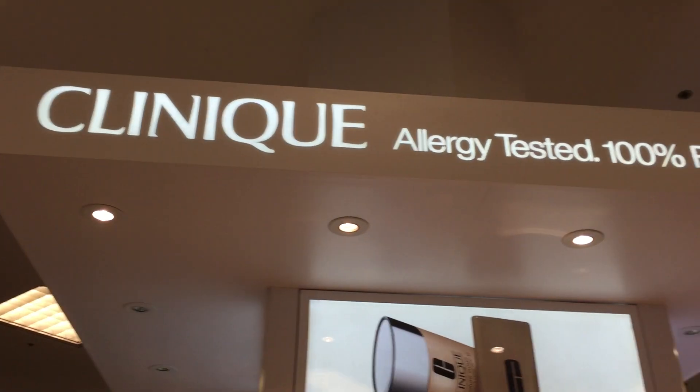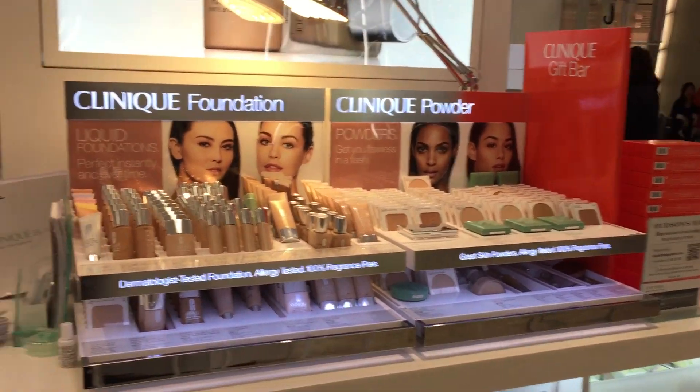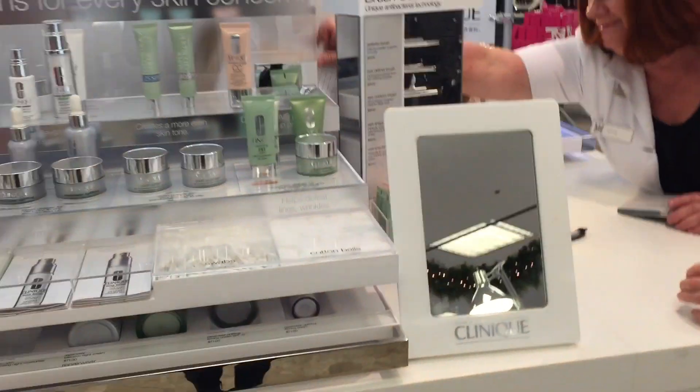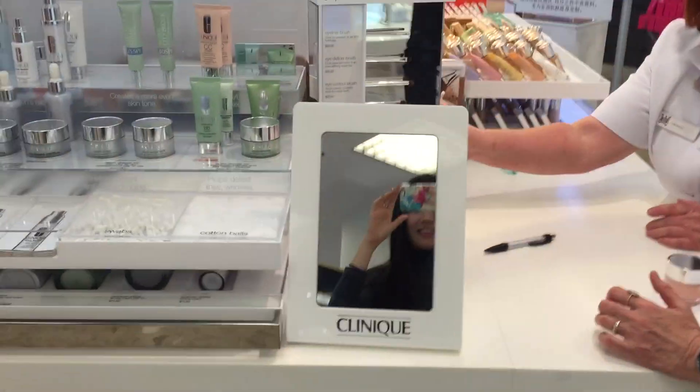Hey guys! I'm here at the Clinique Boutique and I'm going to get my skin assessed today so that they can figure out the exact problems or good things or bad things about my skin and give me the right products and regimen for it. They're going to educate me today and I'm going to share with you my experience and hopefully share some skin secrets.